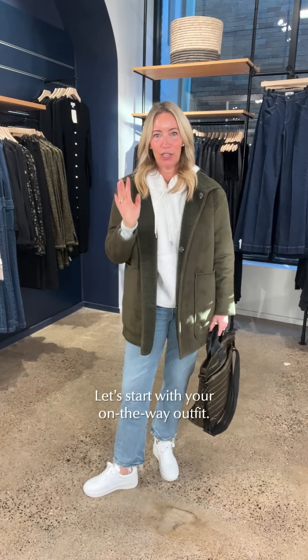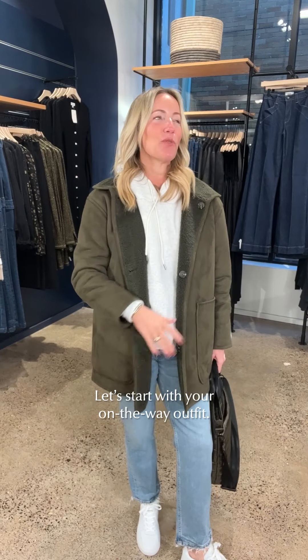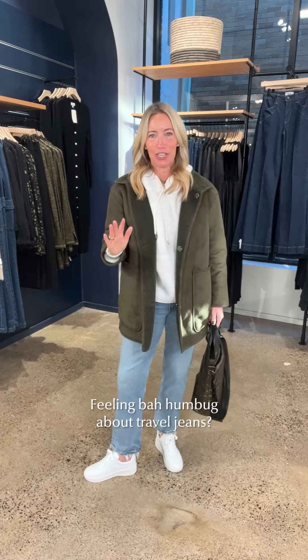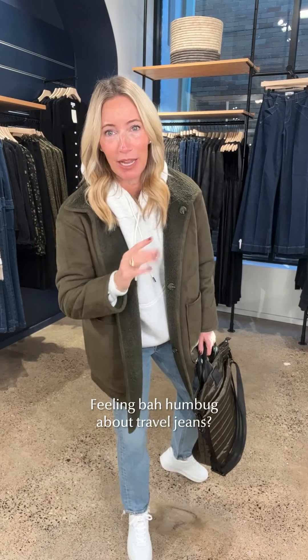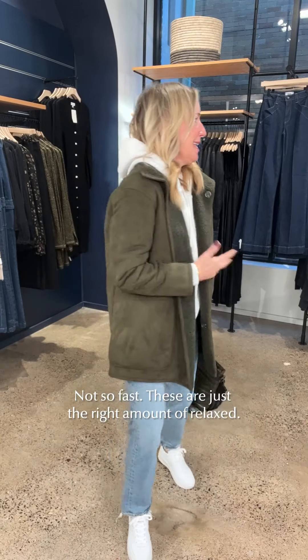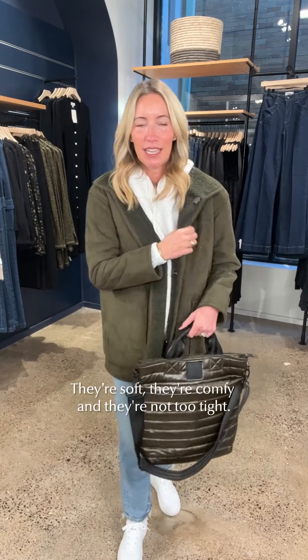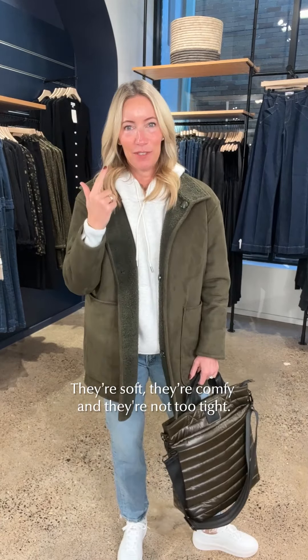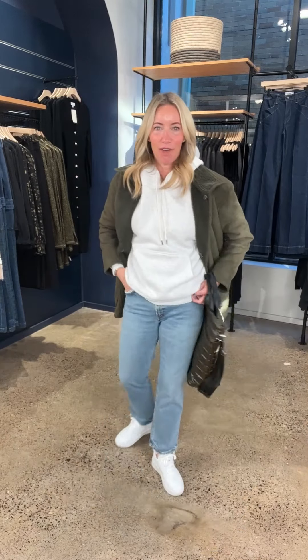Starting with this amazing easy travel look. If I'm traveling, I want to be comfortable. I know there are people out there who would say in a million years they would never wear jeans to travel — but this jean is going to change your mind. It is all about relaxed. When I walked out in this look I was like, easy, breezy, relaxed.